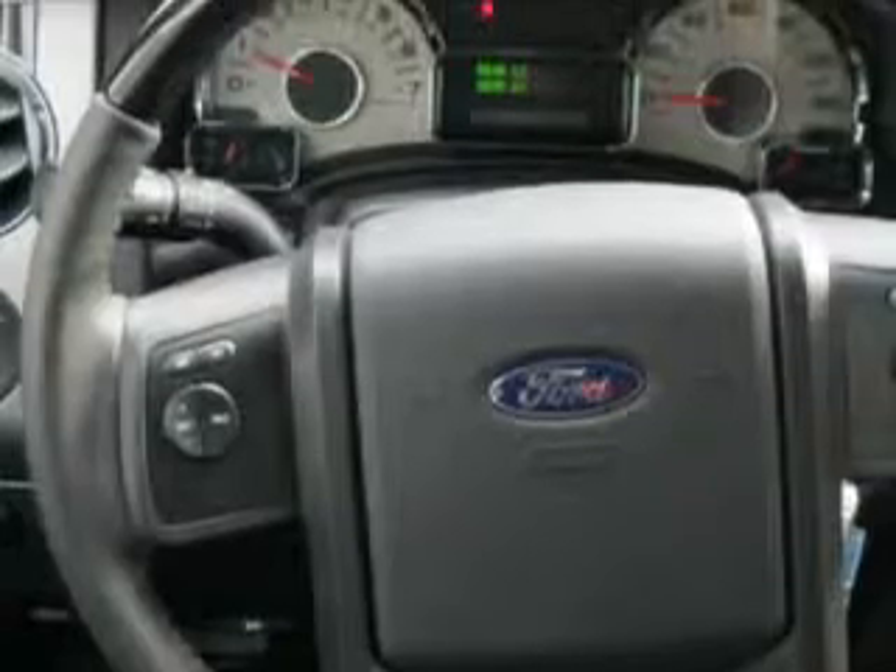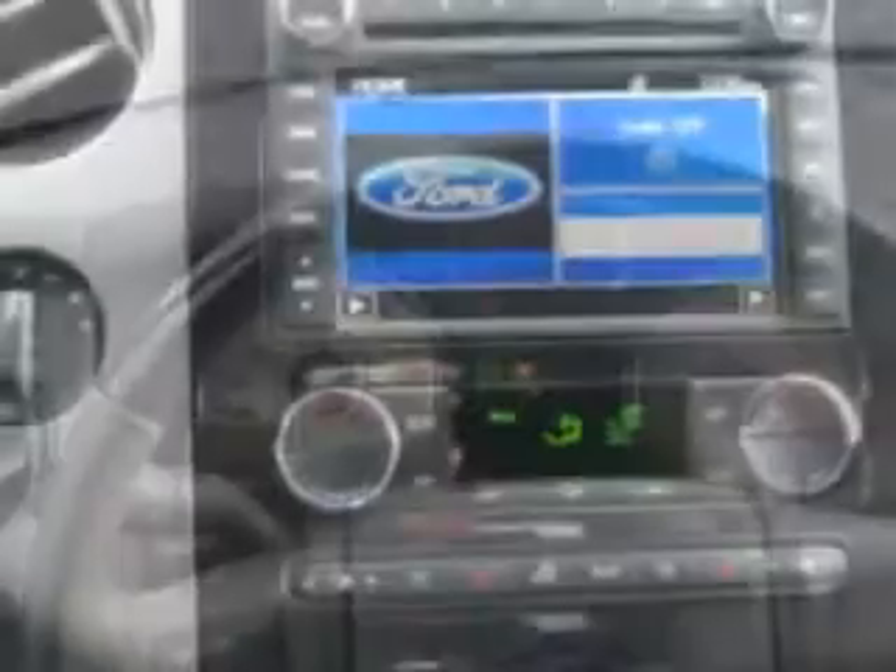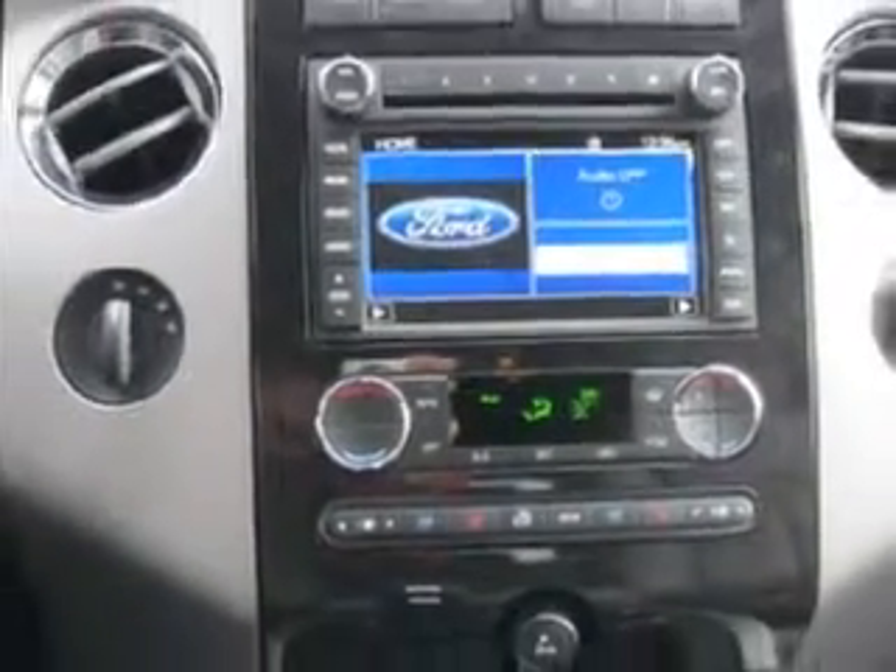Equipped with an 8-cylinder engine and an automatic transmission. Enjoy this family SUV with features like MP3 player, leather upholstery, keyless entry, roll stability control, premium sound system and more.